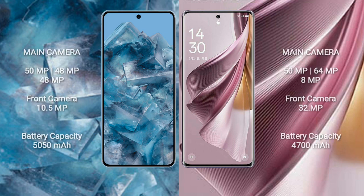Google Pixel 8 Pro features a triple rear camera setup: 50MP plus 48MP plus 48MP, and a 10.5MP front camera. Oppo Reno 10 Pro Plus features a triple rear camera setup: 50MP plus 64MP plus 8MP, and a 32MP front camera.